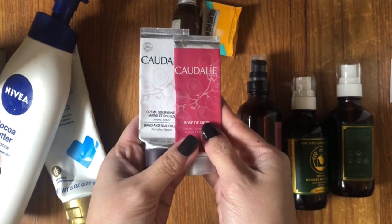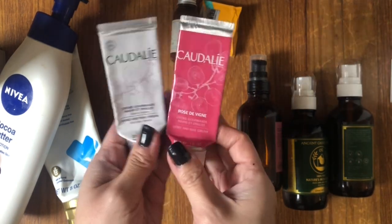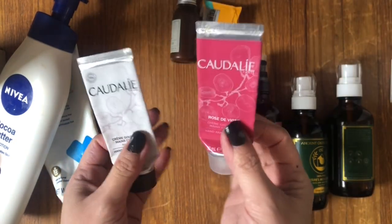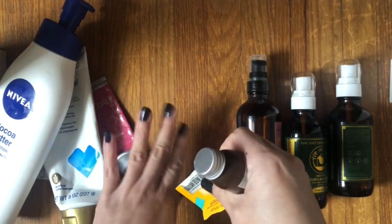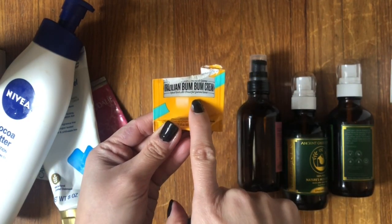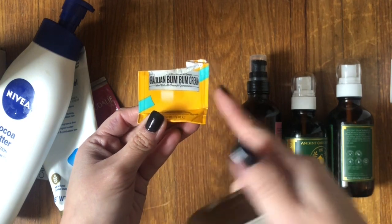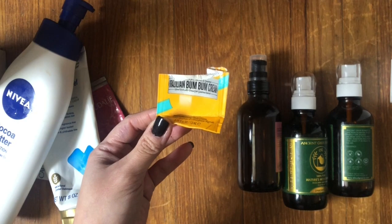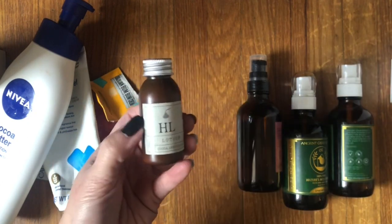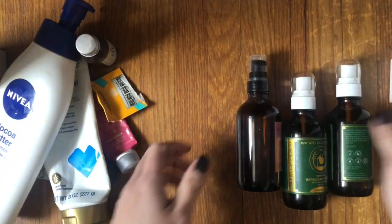Two Caudalie hand creams — these are good. Not greasy at all, but heavily fragranced. The fragrance does fade so it doesn't linger too long on your hands. Probably wouldn't get them again, but I tried and conquered. I had a sample of the Sol de Janeiro Brazilian Bum Bum Cream — it was good, I liked it. I know people are obsessed but I'm not obsessed. Nice moisturizer, nice to try. I also had two samples from the Hershey Lodge — too chocolatey scented, not my thing, but glad they're out of my life.